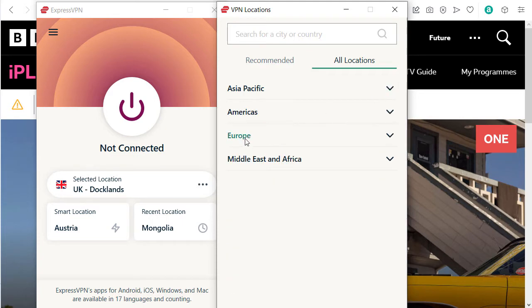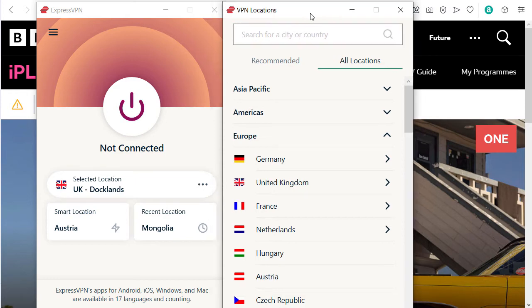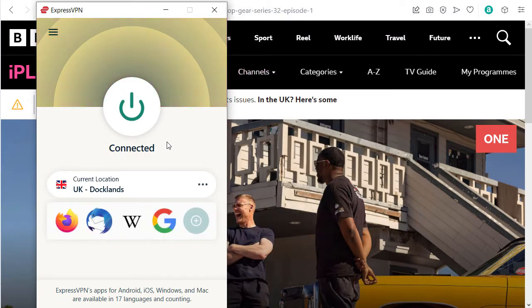Basically, ExpressVPN is like an international internet service provider, with the difference that unlike other internet service providers, they don't spy on you and they encrypt your whole internet connection, so no one can see what you're doing online. In the UK, there are four different server options. I chose Docklands, but if that doesn't work someday, you just choose another one and it should work again.